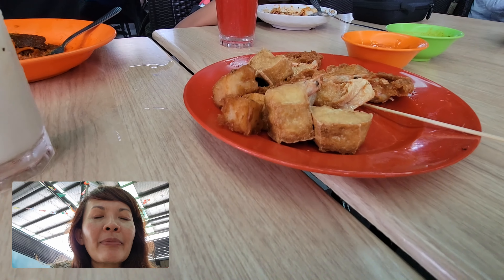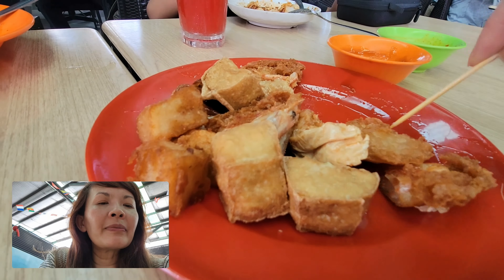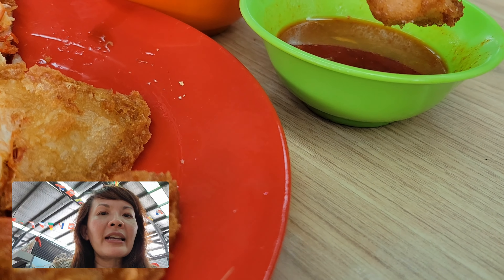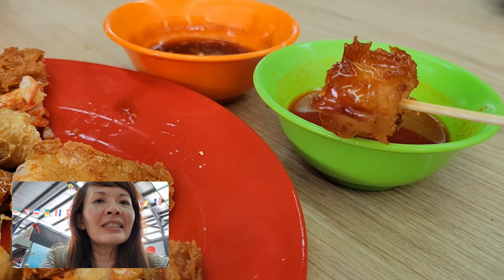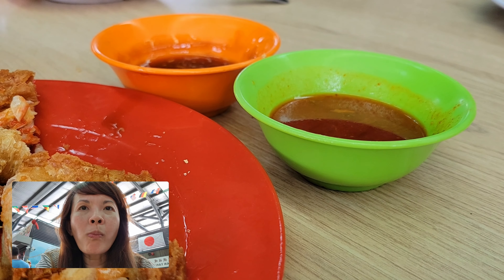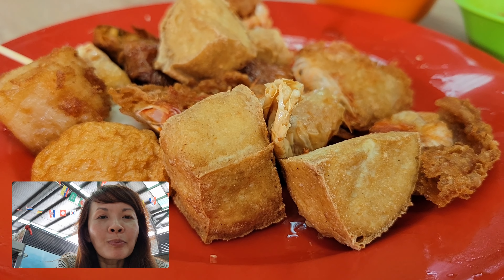Another thing you're supposed to try when you come to Penang is something called Lobak — it's a variety of deep-fried items. There's fried shrimp fritter, fried tofu, and other fried things. You pick one, dip it in either a spicy or sweet sauce. I'm going to try the spicy one. That's yam I just tried — really good, really soft on the inside but punchy on the outside. If you get the chance, come out here and try the lobak of Penang.